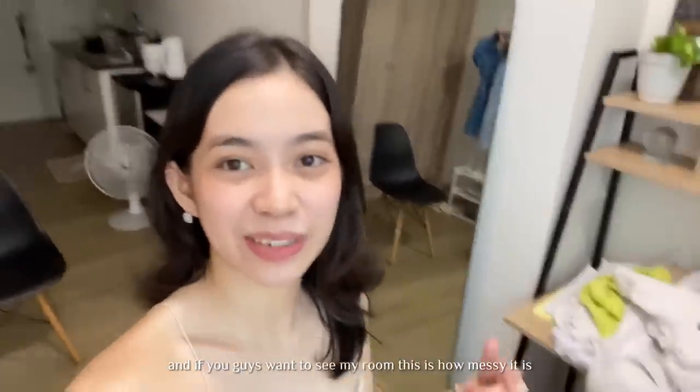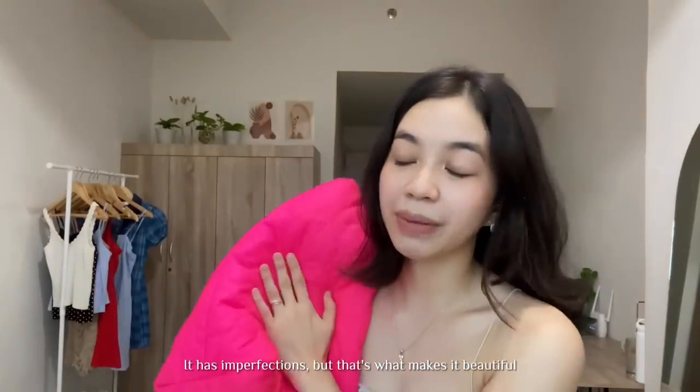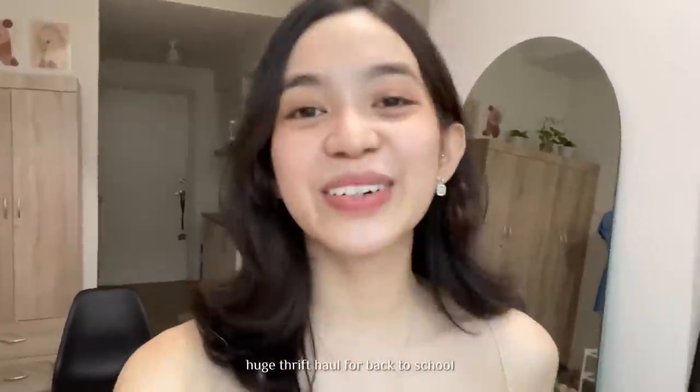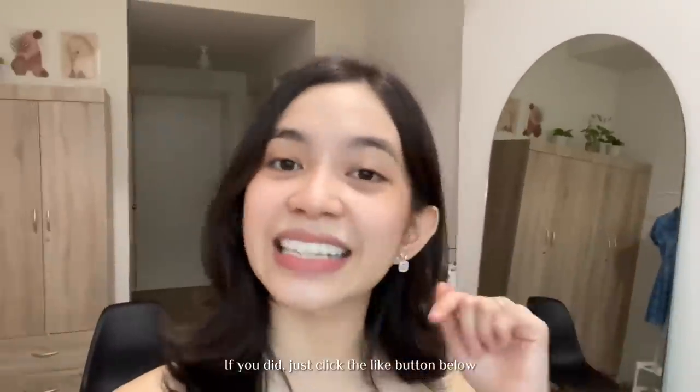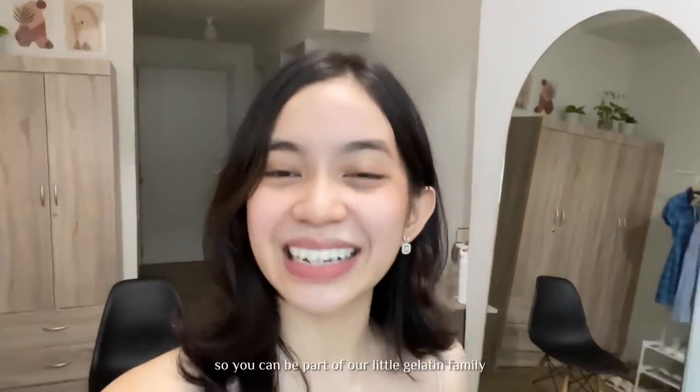Actually those are all the things that I got. Oh, I forgot to show this — I got this bag. Do you guys see how bright that is? Look how bright that is — it's giving Barbie. I got this for 120 pesos. Super happy with this purchase. So now for real, that is it for this video. I hope you guys enjoyed this huge thrift haul for back to school. If you did, please click the like button below, and comment down below what videos you think I should do next — I always check that comment thread. Don't forget to subscribe so you can be part of our little Jelatons family. See you in the next one!